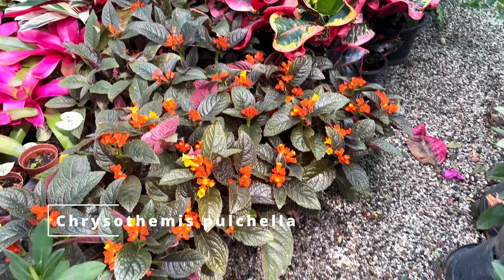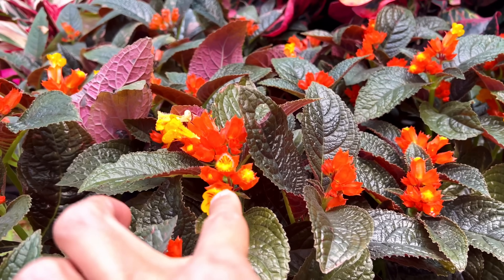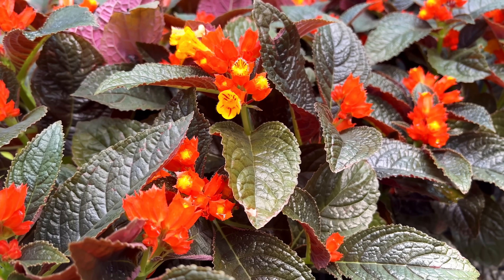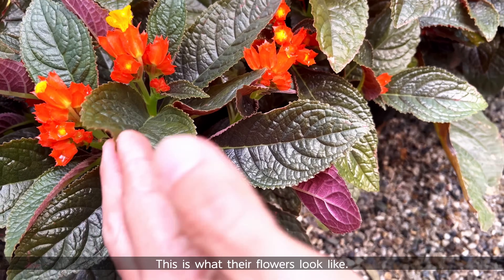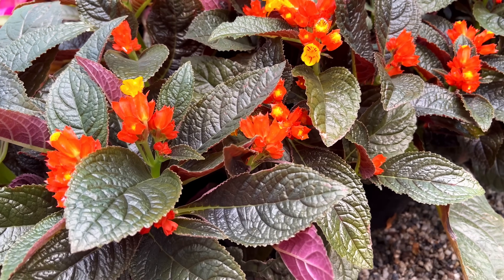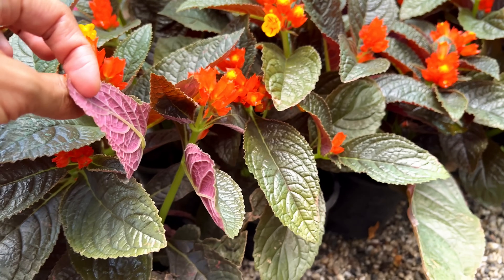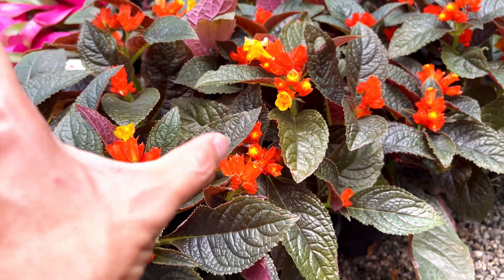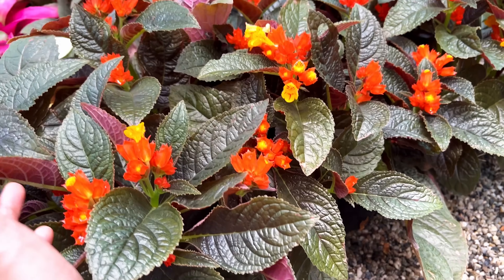This is a Chrysothemis pulchella — one of my favorite plants actually. They flower beautifully like this. Are they in the Gesneriaceae family? I don't know, probably maybe not. But the leaves are really, really stunning — very complicated colors on these. Very, very forgiving plant. They can take medium light, they can take a bit of direct sunlight. They also have really gorgeous maroon underside. Something about me — whenever I see this in landscaping or in somebody's houseplant collection, it really just calls out to me.